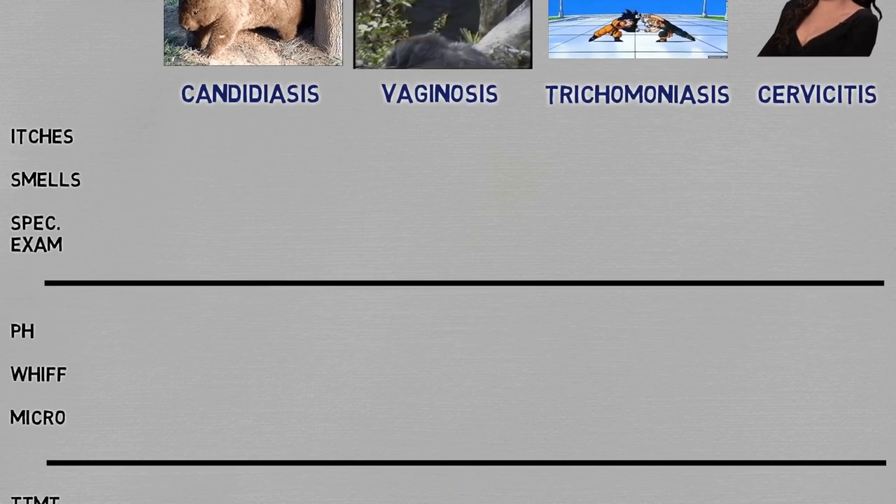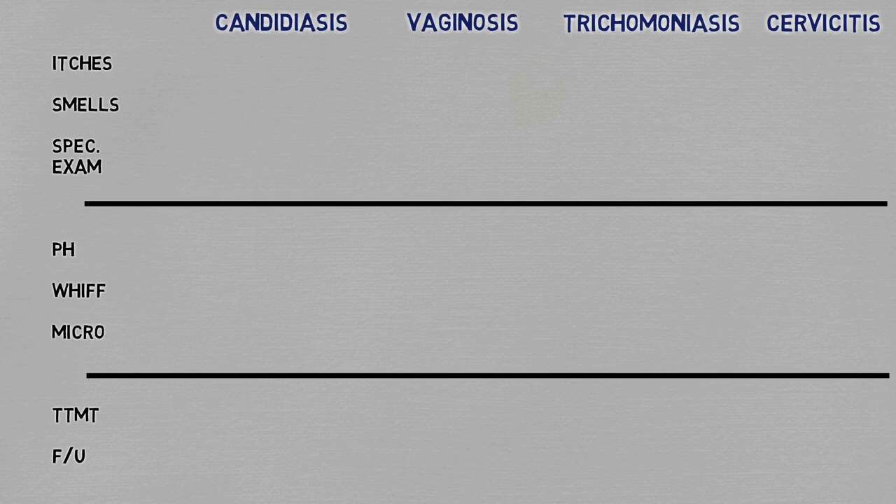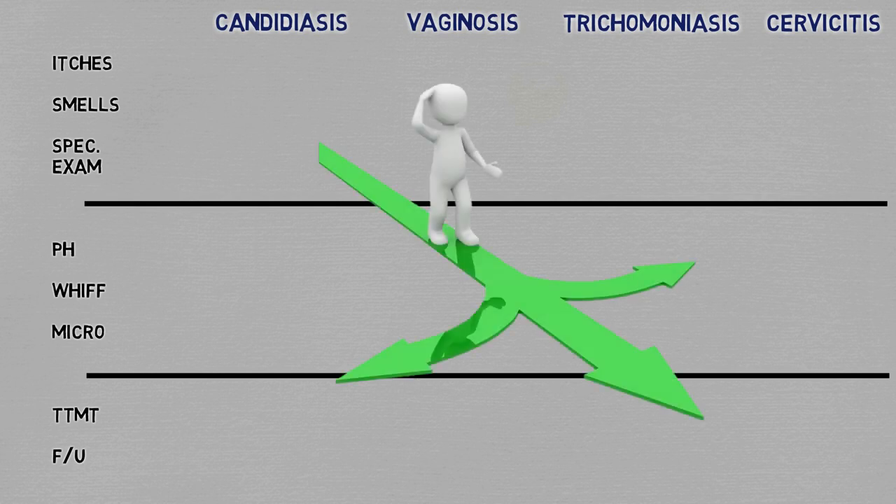Let me go straight to the point and present you this table. The key differences you're going to need to tell each condition apart are all going to be here, and I believe this is a much clearer way to understand these concepts than a plain narrative description of each disease at a time. I'll also try to use the least amount of words in each box so every concept feels sharper and helps your graphic memory.